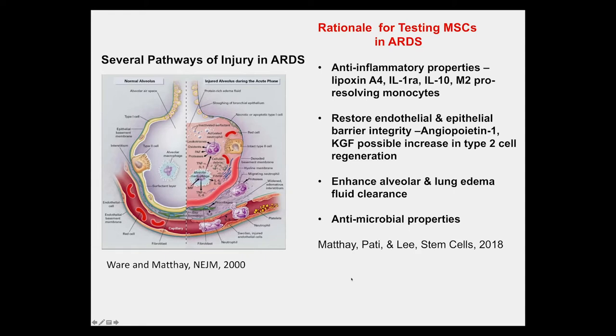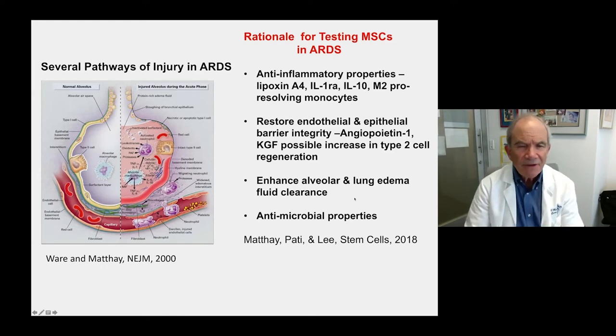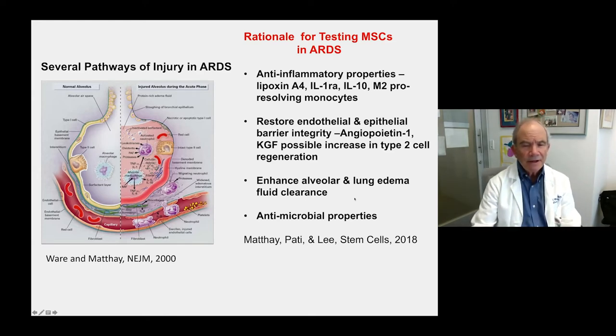MSCs are attractive as a potential therapy for ARDS because they have multiple properties that may be beneficial across several pathways of injury. They produce anti-inflammatory factors such as lipoxin A4, interleukin-1 receptor antagonist, IL-10, and macrophage-2 pro-resolving monocytes. They can also restore endothelial and epithelial barrier integrity, including by increasing type 2 cell regeneration, enhance alveolar and lung edema and fluid clearance, and even have antimicrobial properties.